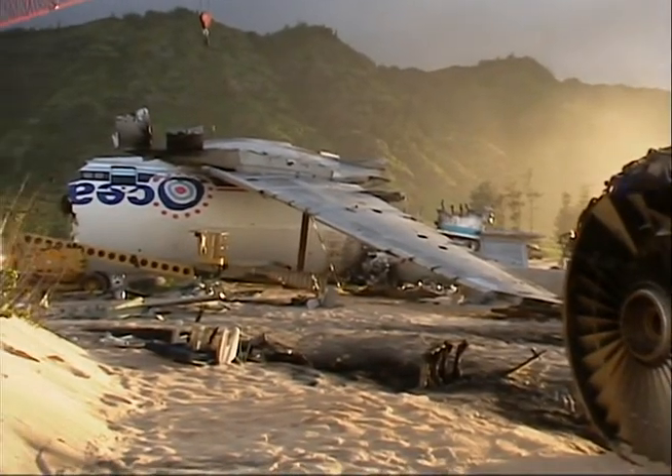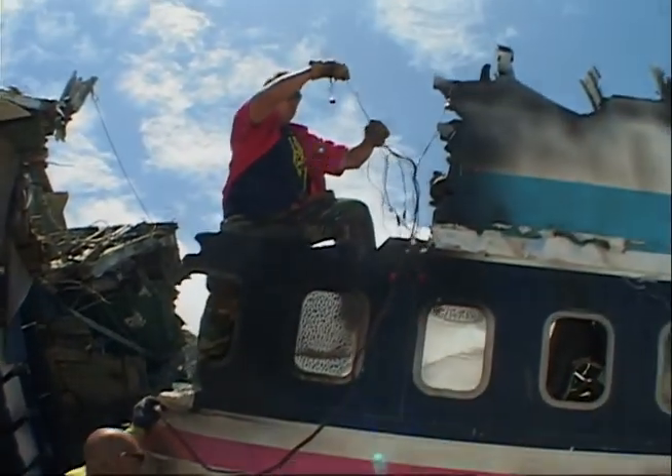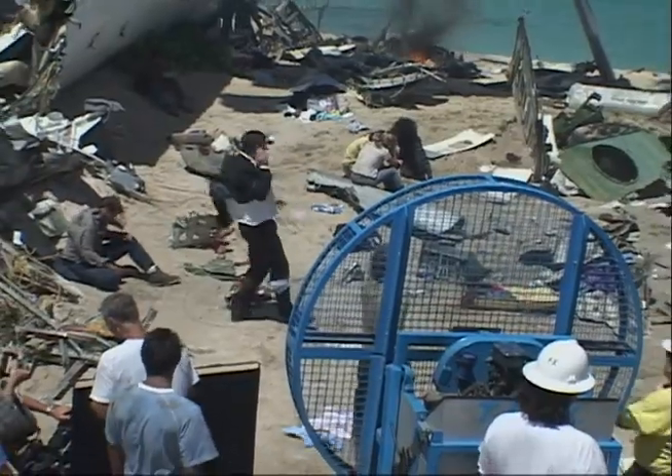The first time you see the fuselage that's just been torn apart, it's so impressive — insane how real it is. The most realistic thing is looking at the set dressing, all the debris from the airplane — a toothbrush, a child's teddy bear. The reality of how crazy something like this would be really soaks in.